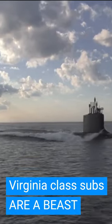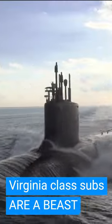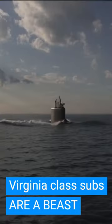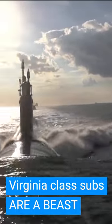Virginia-class submarines are a force to deal with. Developed at the end of the Cold War, in the face of the Seawolf attack submarine program, which was incredibly capable, but also became incredibly costly over time.